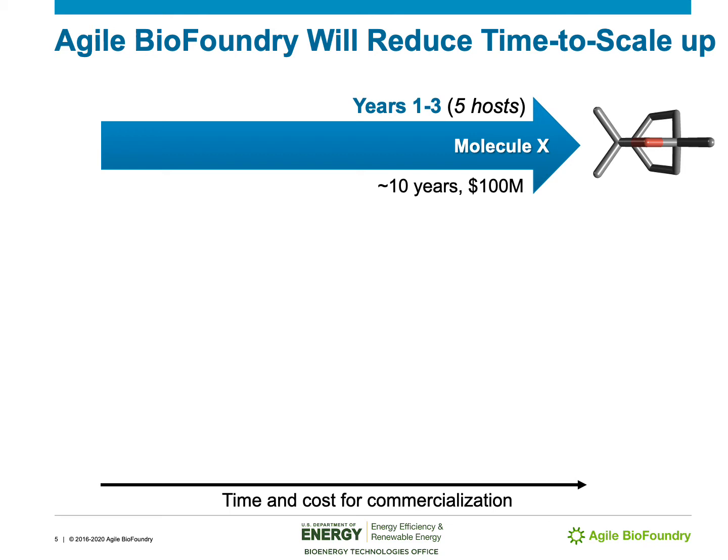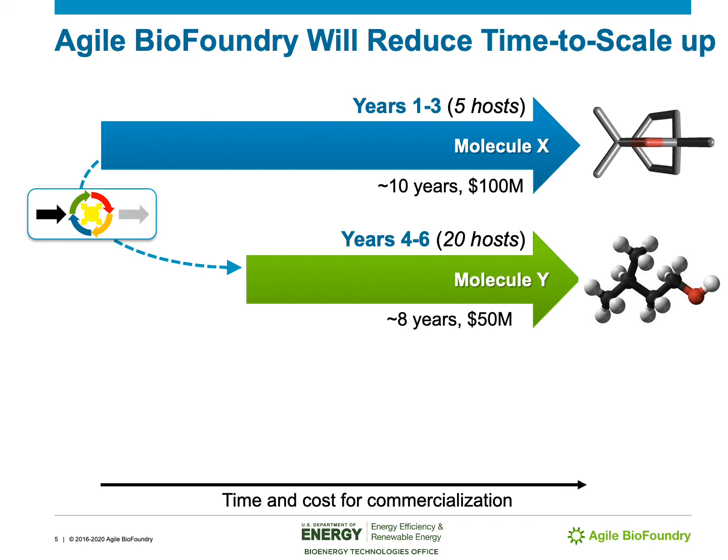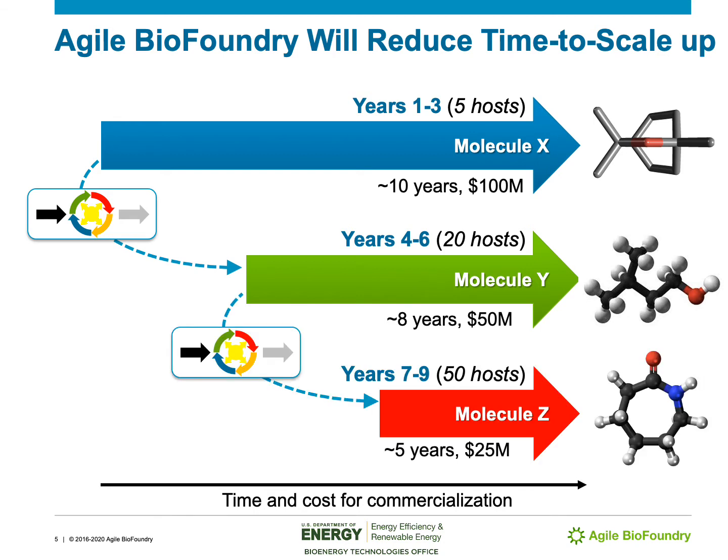One of the Agile BioFoundry's key goals is to reduce the time to scaling up. In our first three years of operations we were supporting five different industrial hosts, with a baseline of about 10 years to develop a new bioprocess at a cost of about $100 million. In our current phase — currently at year five — we're developing up to 20 different microbial hosts, starting to reduce bioprocess development and scale-up time down to eight years at a cost of $50 million. In what we anticipate to be the final three years, we'll be going up to 50 microbial hosts, reducing that commercialization timeline by 50% down to five years, and reducing cost to $25 million.